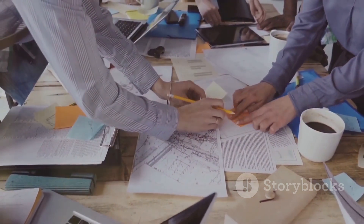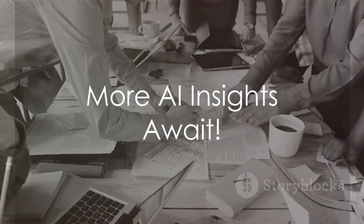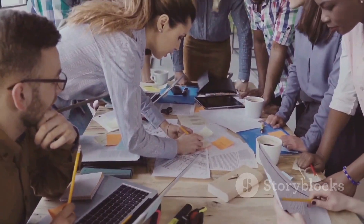That concludes our exploration for today. Don't miss out on more exciting insights into the world of AI. Remember to like, share, and subscribe.